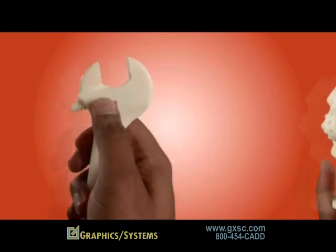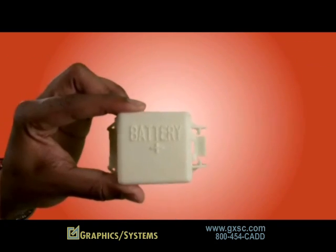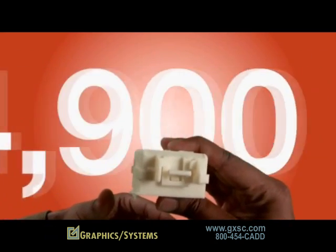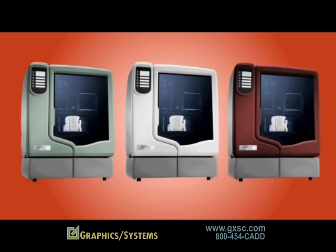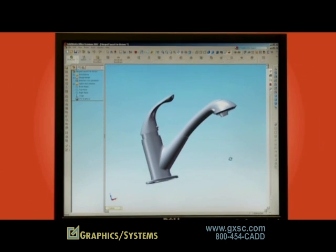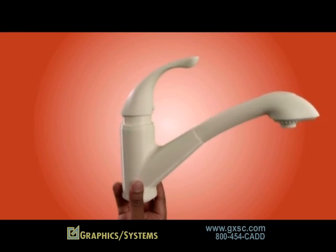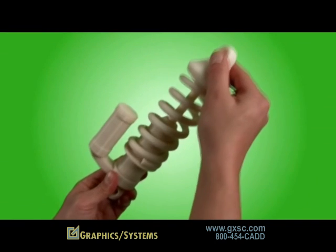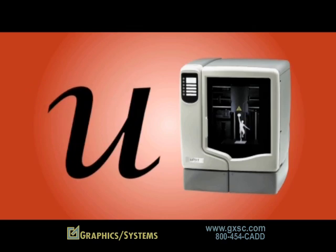uPrint on your schedule to test form, fit, and function. uPrint builds with tough, industrial-strength ABS plastic, creating fully functional models — all this for under fifteen thousand dollars. You also get your choice of three accent colors. But what really makes uPrint a personal 3D printer is how it brings your ideas to life. You create, you test, you prove, and you improve — because the new uPrint personal 3D printer always starts with you.